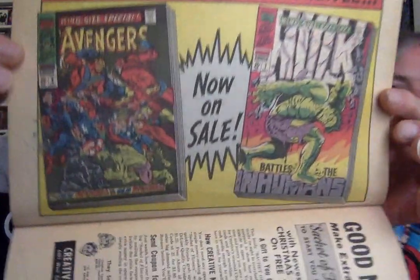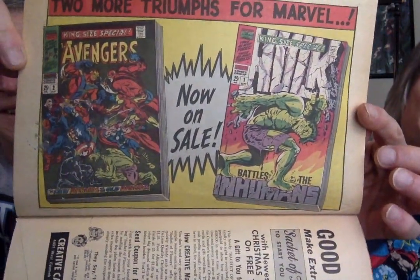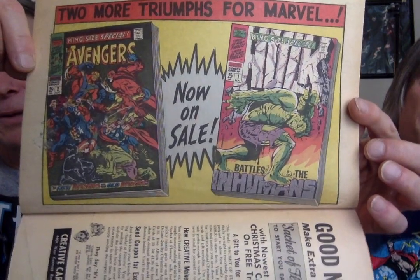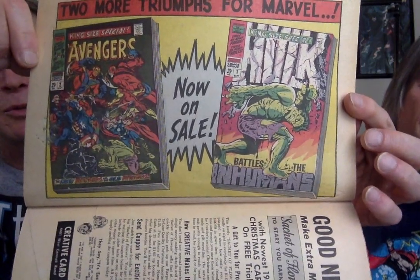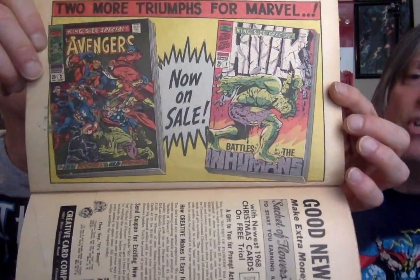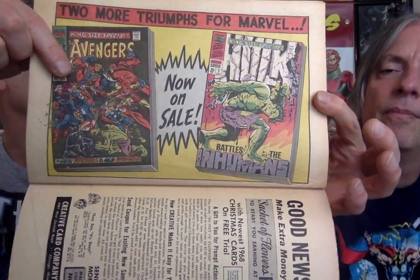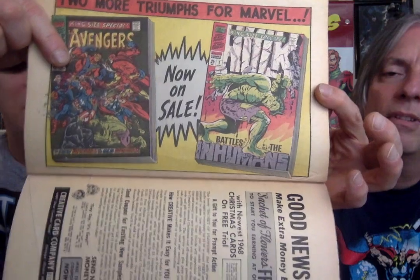X-ray specs? Oh, this is what I wanted to show you — they plug their own publications, that's awesome. I don't have either one of these books. Is that Avengers? Yeah, I actually passed on this when we were at Zap — it was a really poor copy. I definitely want to get this, it's the number two Avengers King Size Annual. We had a chance to buy it but it was in shitty condition, so I just passed on it.